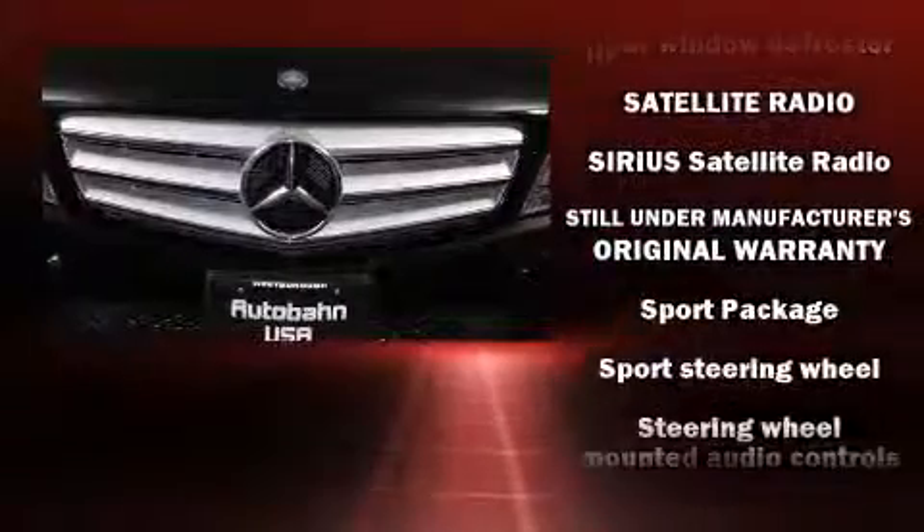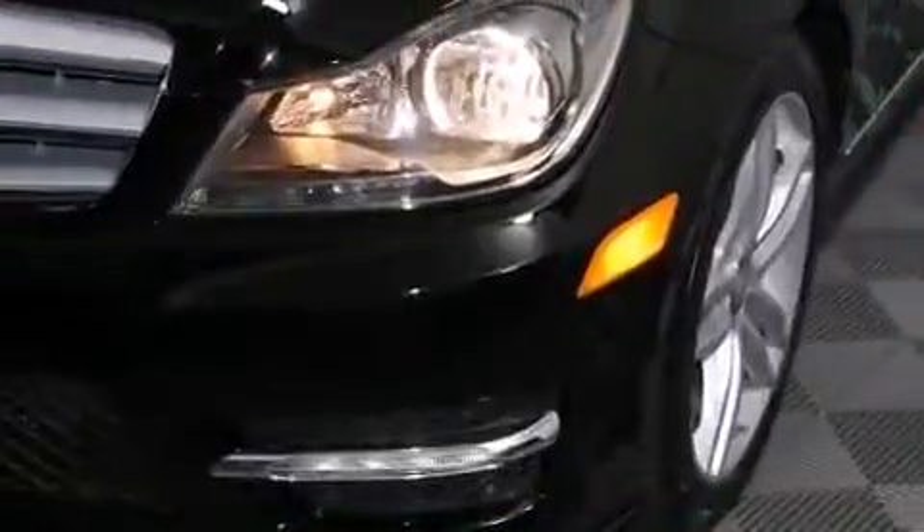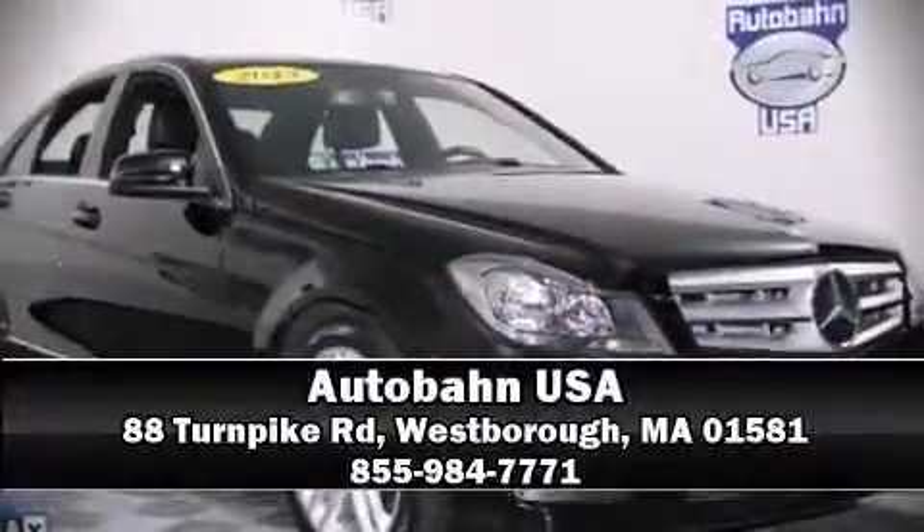It also arrives with a Carfax history report indicating just one previous owner. Our sales reps are extremely helpful and knowledgeable. Please don't hesitate to give us a call.